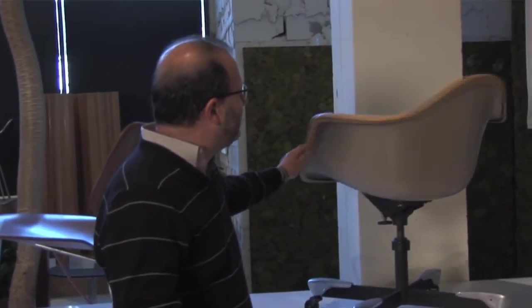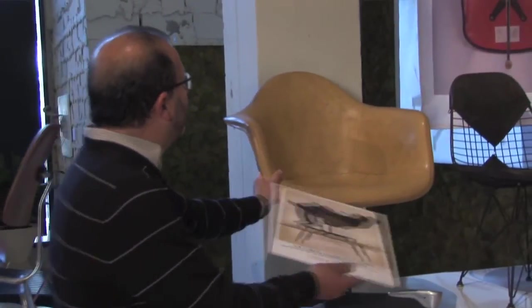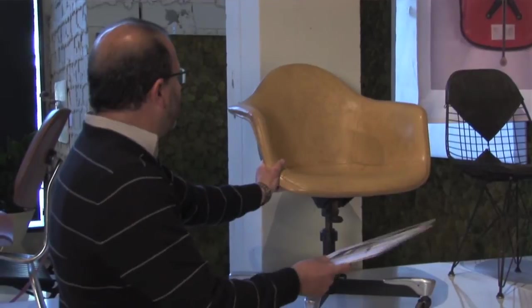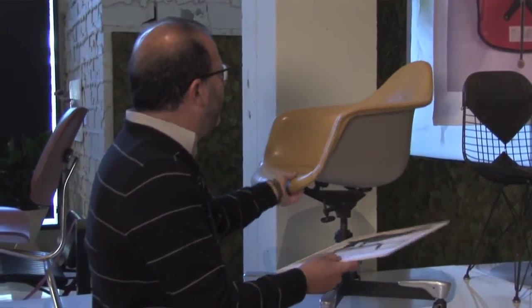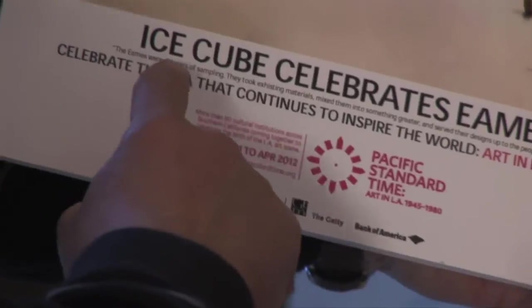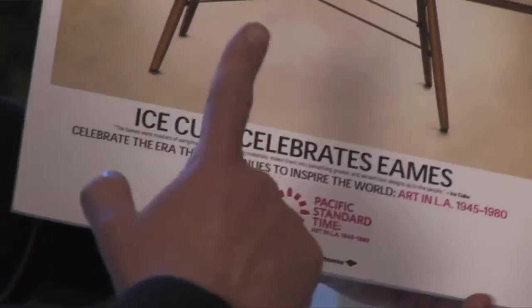Before leaving this really cool chair, a few other things to note: it features the first style of upholstery for the molded plastic arm shells, where the material is consistent throughout — the edges, seat, and back are all premium Naugahyde. Ice Cube really understands Eames designs and this is clear. The Eameses were masters of sampling — they took existing materials, mixed them into something greater, and served their designs up to the people.